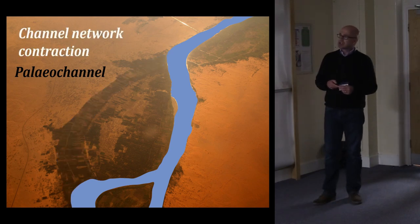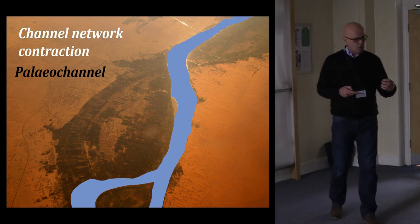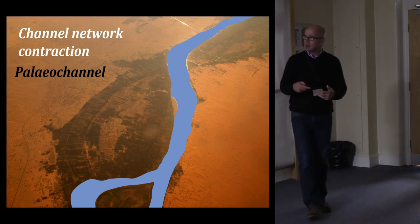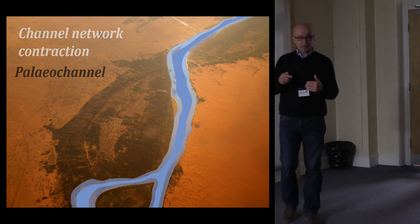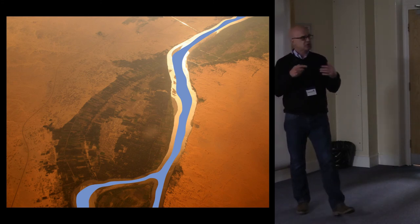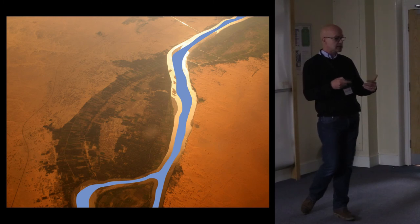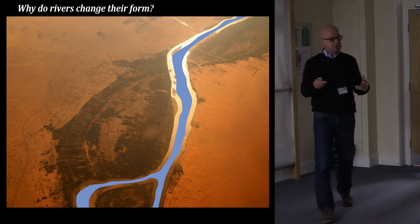We also have evidence of the Nile having much greater discharges in the past, with multiple channels and a much wider floodplain than we see today. One of the general questions is: why do rivers change their form? We've identified what we've called channel network contractions — decreases in the number of channels on the valley floor — and evidence of channel narrowing where we have falling discharges and abrupt shifts from one state to another. These channel network contractions have profound impacts on cultures and people living in the Nile Valley.